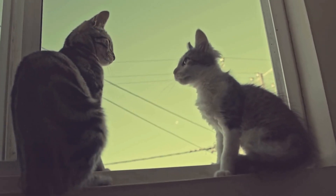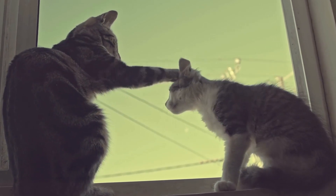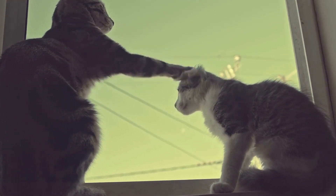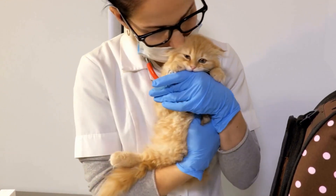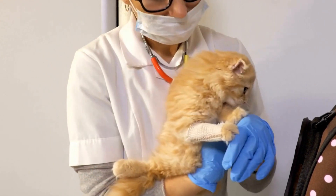In the late 19th and early 20th centuries, Siamese cats were imported to the United States, where they were also met with great enthusiasm. The breed's popularity continued to grow, and it soon became one of the most sought-after cat breeds globally.